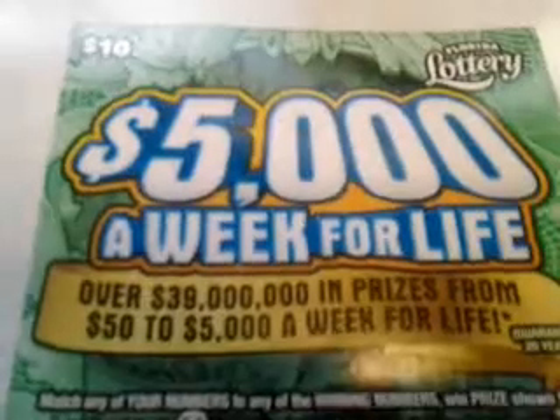Good Saturday morning, February 23rd, 2013. What a $5,000 a week for life, $10 game from the Florida Lottery.